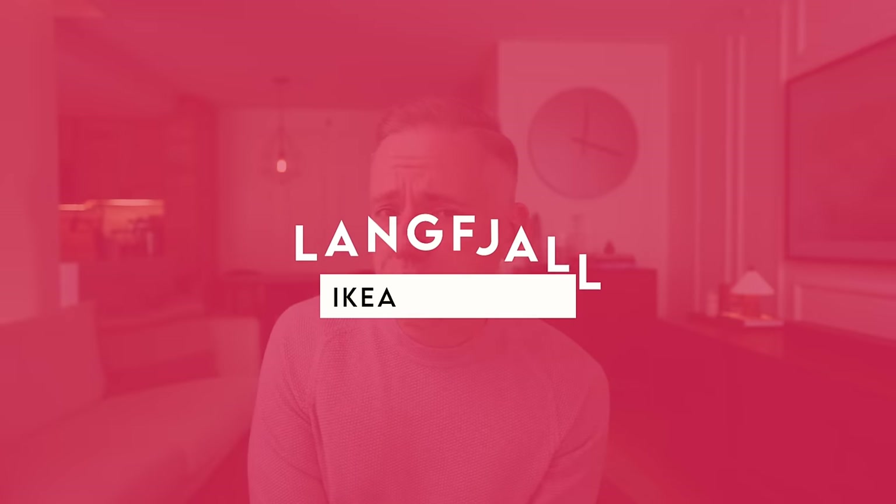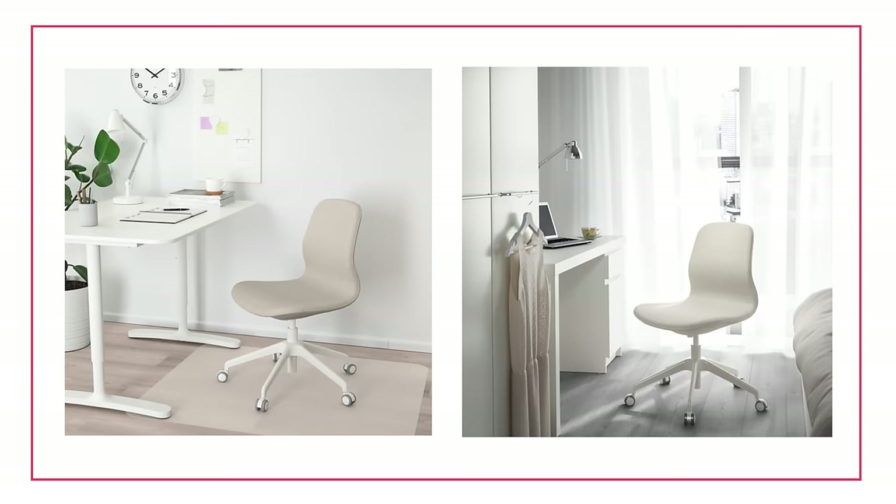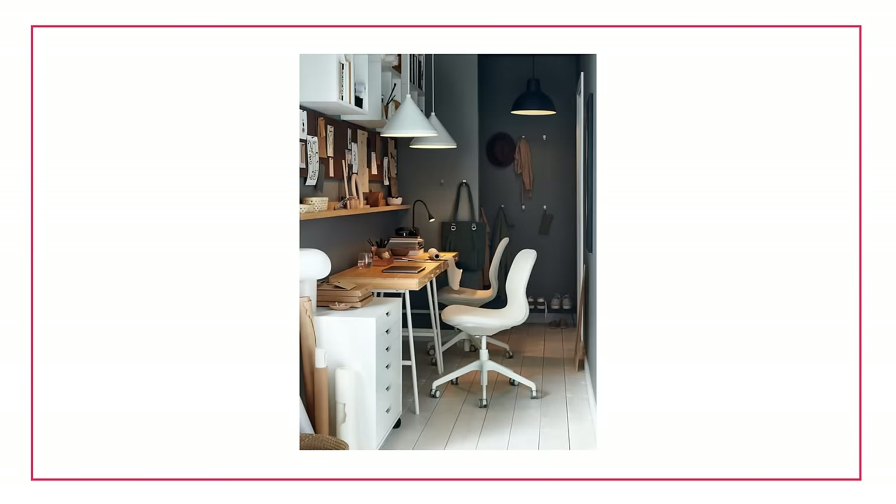Number seven is going to be a classic — they've had this for a long time. This is the Langfjall, which I've also owned. It is really hard with an office chair to find something in the Venn diagram of chic and cute but also really comfortable and actually functional. There's not a lot of overlap there.